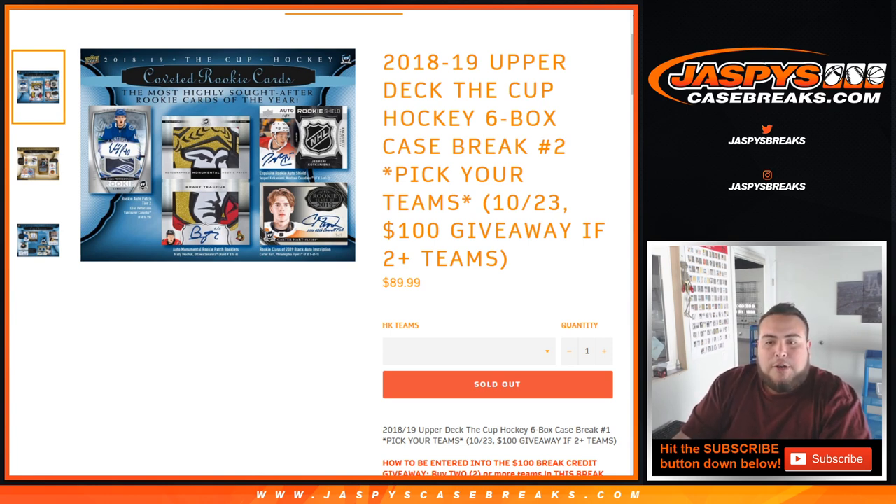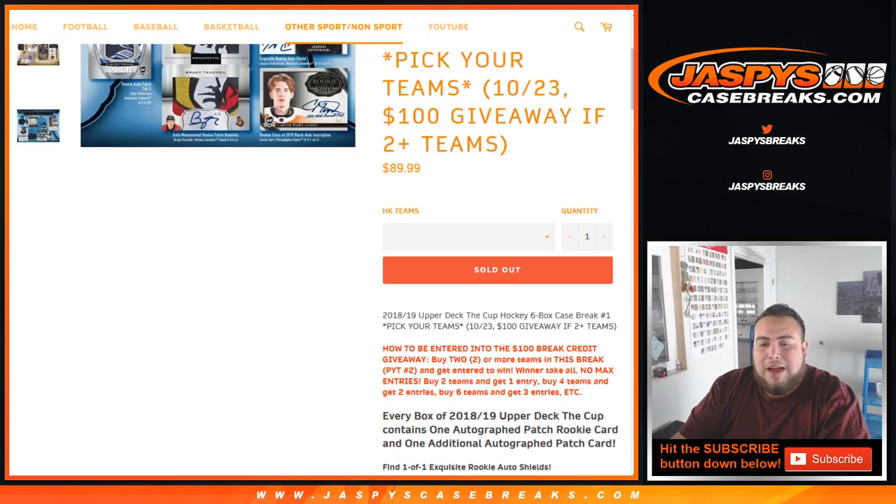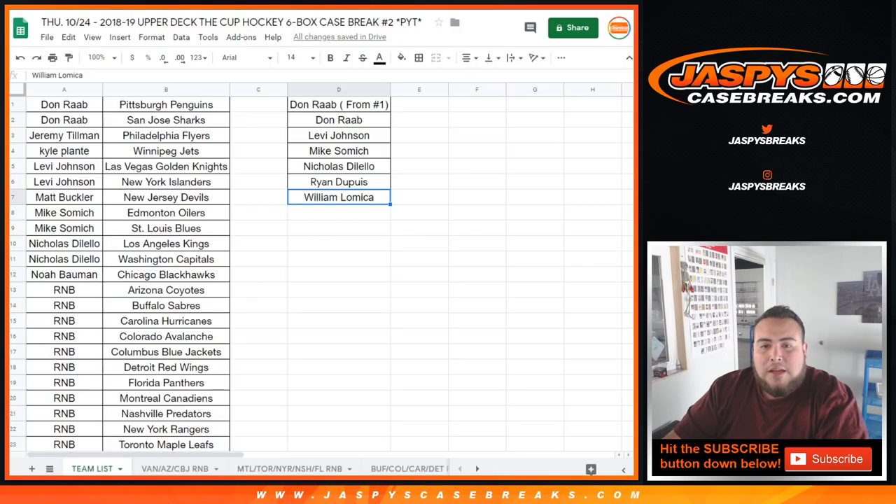Also, at the end of this break, we're going to give away $100 in break credit to one customer that grabs spots in this break and buys two or more. So just to be entered, you've got to buy two or more. It's that easy, that simple. If you buy two teams, you get one entry; four teams, two entries; six teams, three entries. No max entry — at the end of the break we'll randomize the list of customer names who bought two or more.